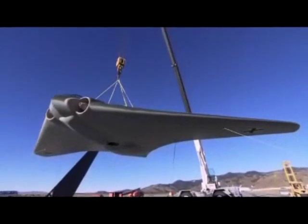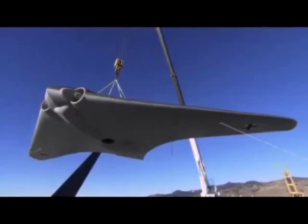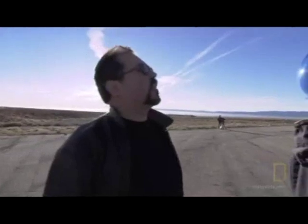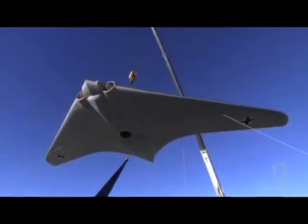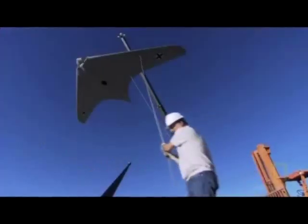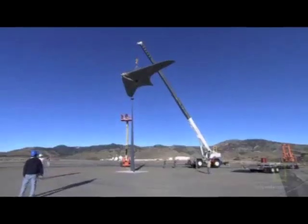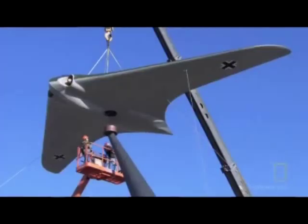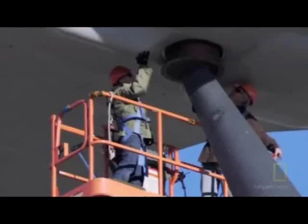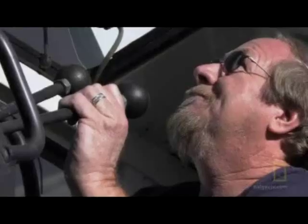Awesome. This is the first time we're actually getting a feel for what it looks like, as if it was flying. While it won't actually fly, the 229 will be mounted five stories off the ground so radar can be directed in. With delicate precision, they lower the German fighter onto the RCS port.